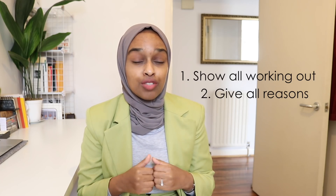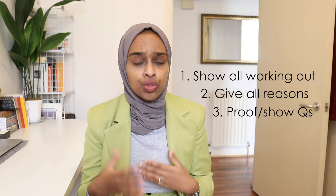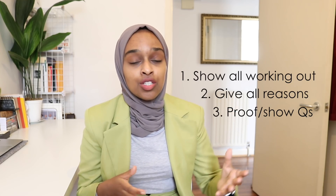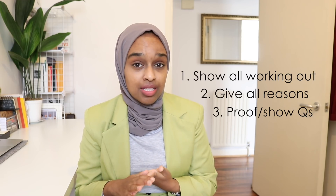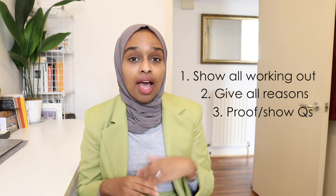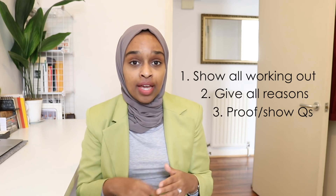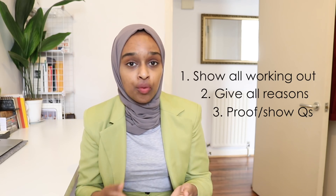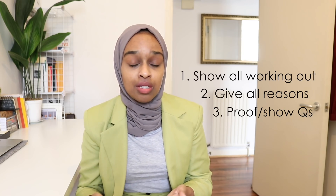The third point relates to proof questions — a new style of question in the new curriculum. In proof questions, you are given the answer, but you need to act like you haven't seen it. Do the working out, show what you would do to solve the question, and then show that your answer matches the expected answer. At the end, write something like: therefore this shows that my answer is 440, which is the same as the answer given in the question.